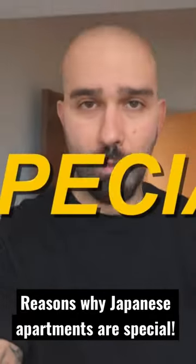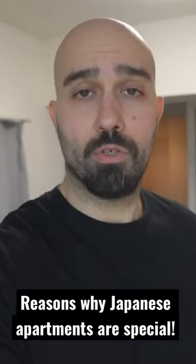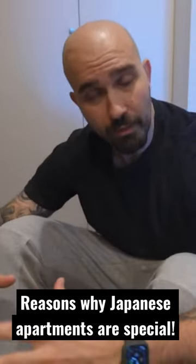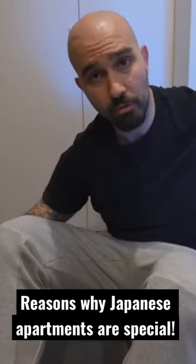In this video I'm going to show you seven special features that you can find in a Japanese home. Feature number one: behind me is the entrance, but in Japan it's called a genkan. The purpose of a genkan is that when you enter a home with dirty shoes, you take them off in this area, then you put on some slippers and continue into the home.